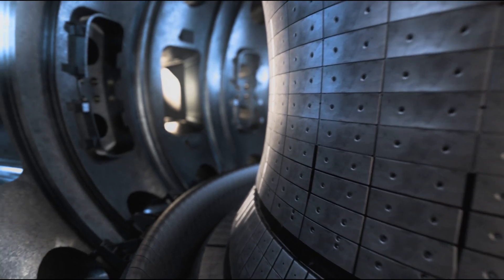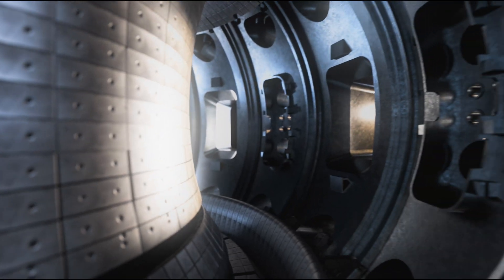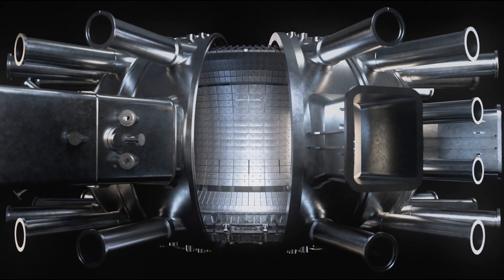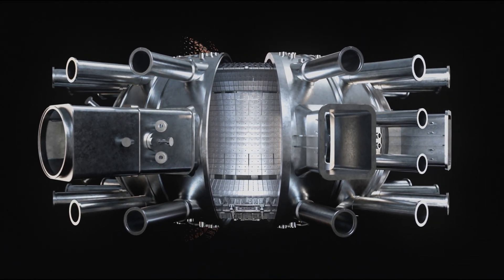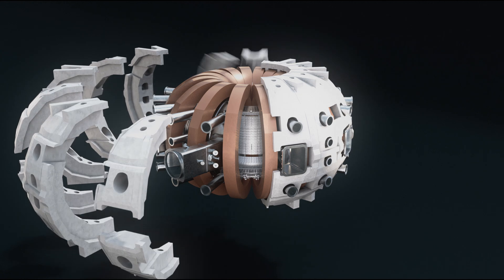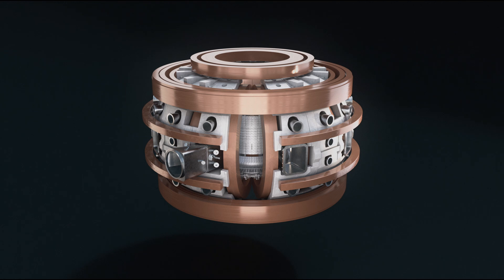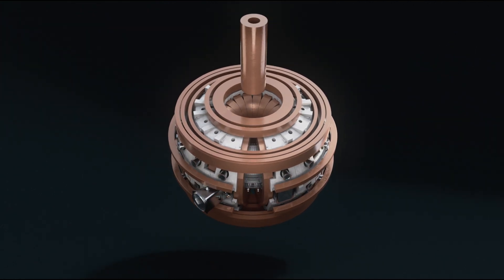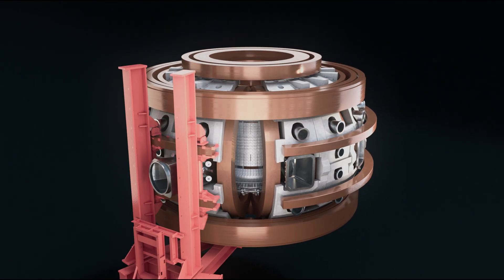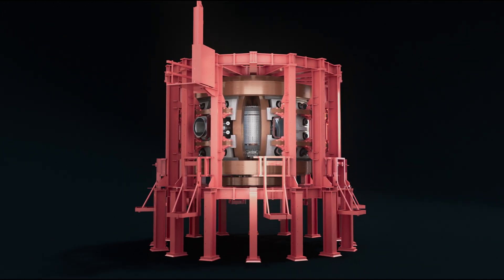Inside Asdex Upgrade, the fusion plasma is created in a ring-shaped vacuum vessel. To keep it from touching the walls and cooling down, it's confined by three magnetic fields in an invisible cage. Toroidal magnetic coils shape the plasma into a doughnut form, vertical field coils stabilize the plasma's position, and a transformer coil in the center twists the magnetic field lines within the plasma. A supporting structure holds the entire 9-meter-high fusion experiment, which weighs 800 tons.